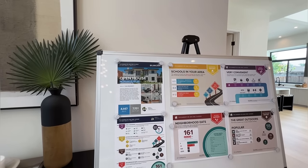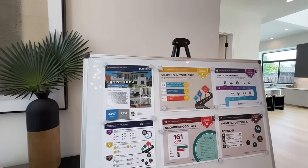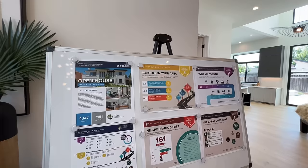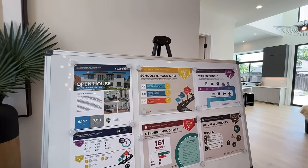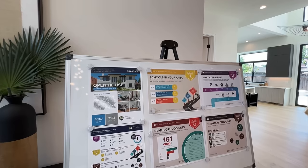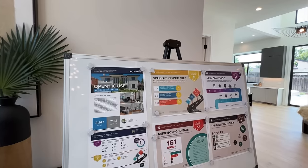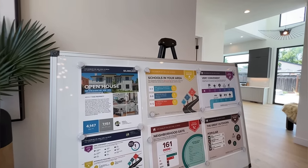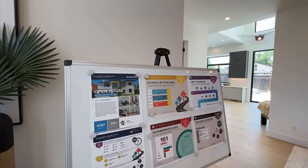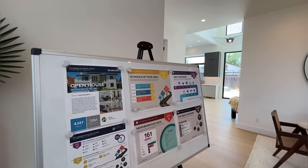I think I forgot to mention the price. So this property, including the ADU unit, is seven bedrooms, six and a half bathrooms. The main house itself is 3,151 square feet, and the ADU is 996 square feet, so the total is 4,147 square feet sitting on a 7,151 square foot lot, and it is priced at $5,080,000.